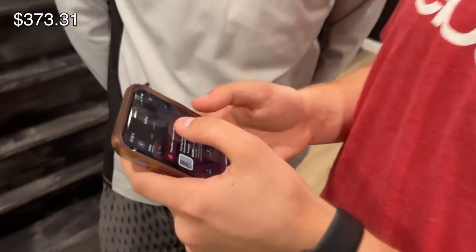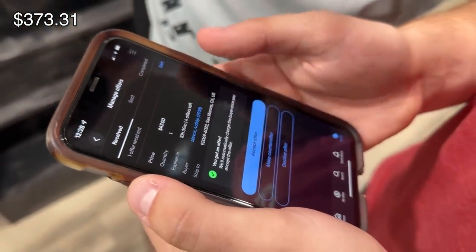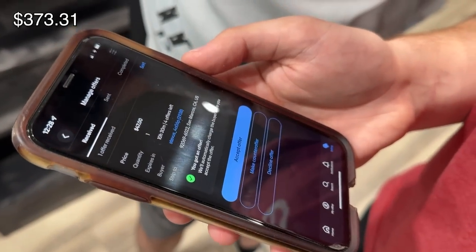Next up we have the TI-84. We have it listed at $50 and he wants it for $47. Anything that's like 5% off, you just automatically accept it. He's from California, but it's light — it'll be under a pound, so it'll be cheap to ship. Accepting!